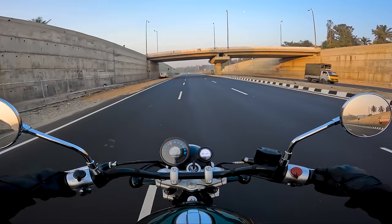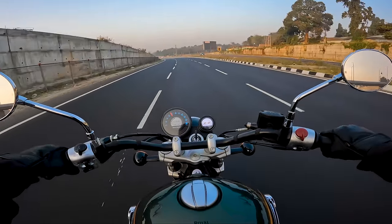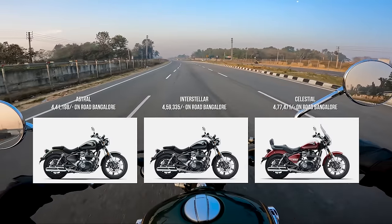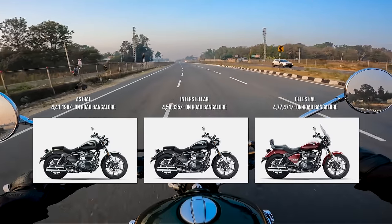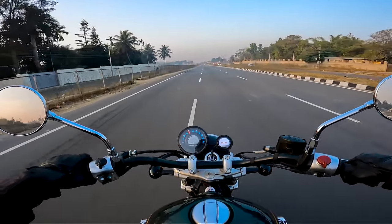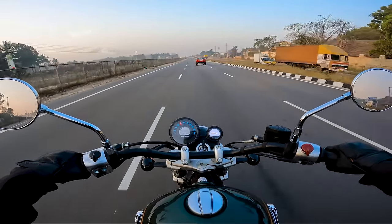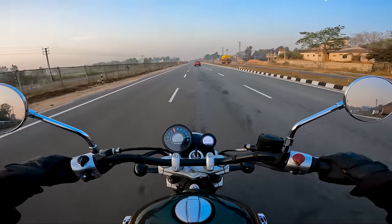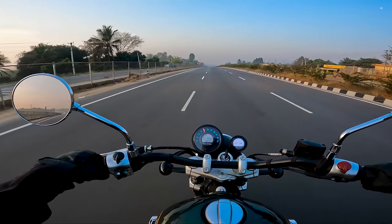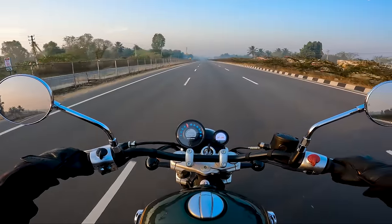Now let's look at the ownership part. This motorcycle comes on-road in Bangalore for around 4,55,000. The variant above this comes for around 4,70,000 and the one below for around 4,40,000. In my opinion, this is a decently priced motorcycle. I believe Royal Enfield is going to manufacture this in India and have a lot of sales outside. The price is kind of okay — I wouldn't say it's overpriced, as long as it doesn't cross the 5,00,000 mark.